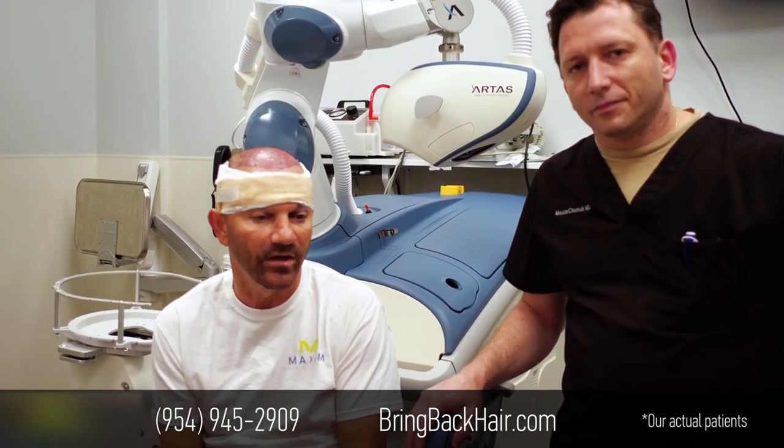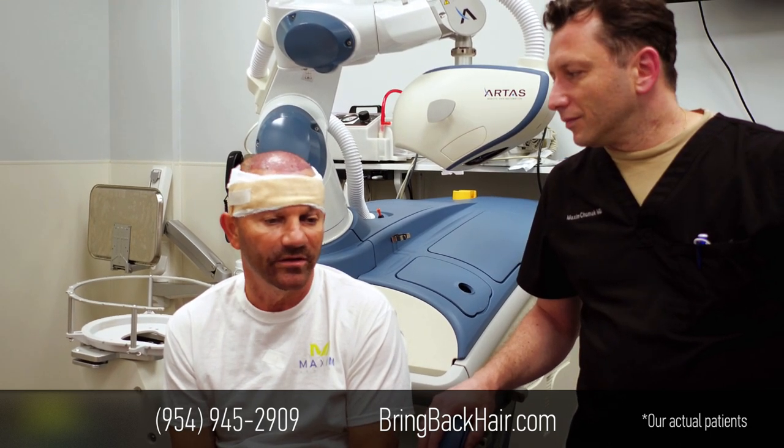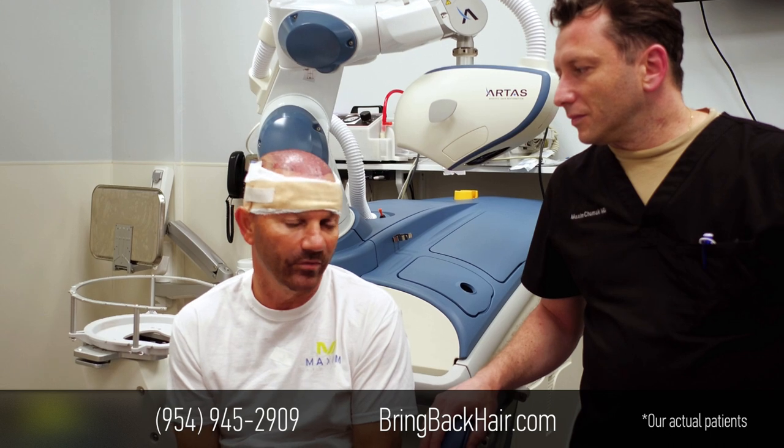The other procedures I didn't get as many hairs as I thought it was going to be. I approached Dr. Max and I heard good reviews about him, so I came from Maryland to get this done. And it was excellent — the procedure was a lot better than the other procedures.